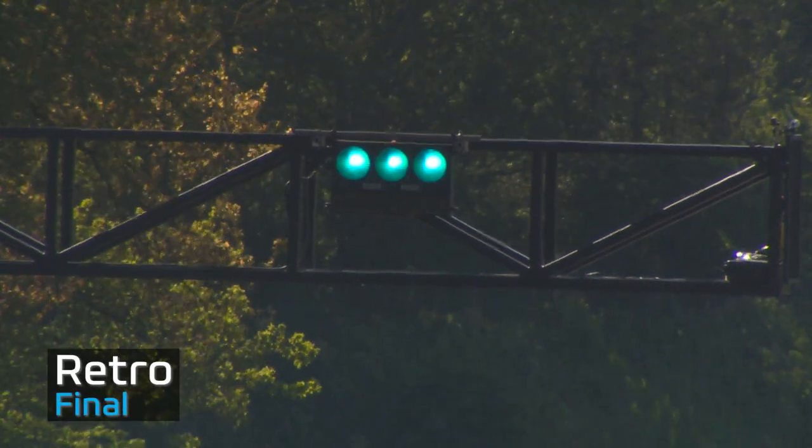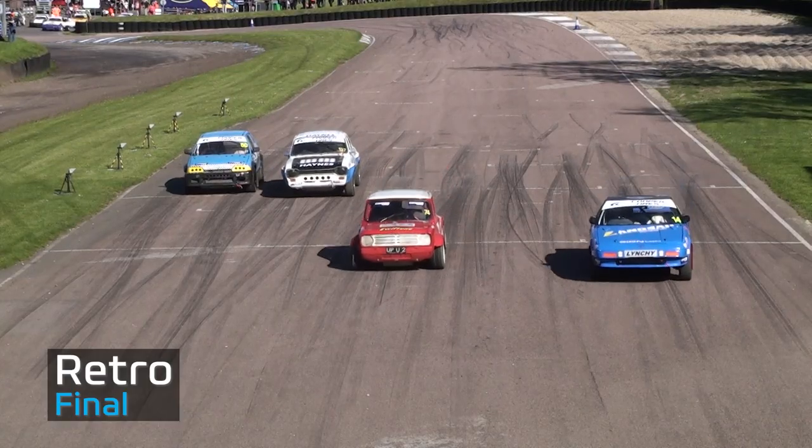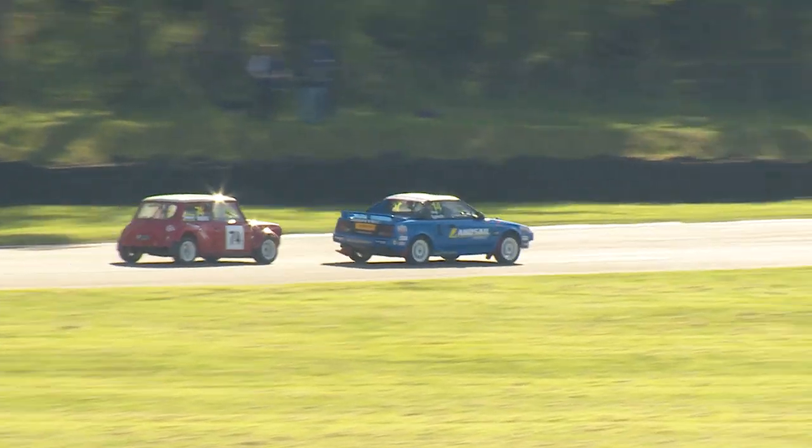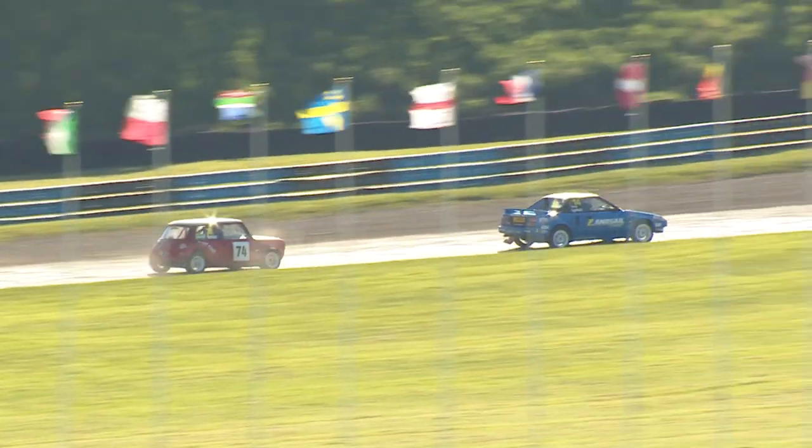Ready to race, board is on, green light and go. Good launch there from Lynch, good launch from Moore, no launch at all from Steve Cousins — he fails to get away from the grid and he's now right in last place before he's even reached the first corner.